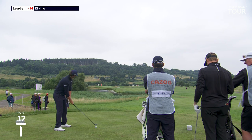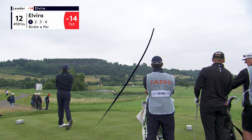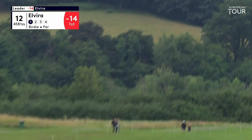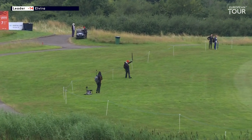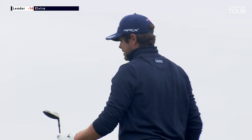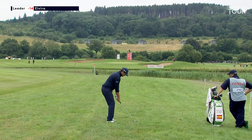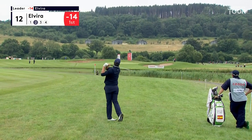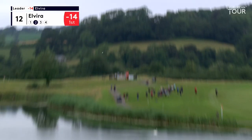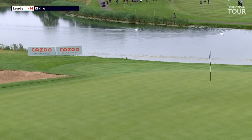Tournament leader Nacho Elvira. At the 12th, you've got the water down the left, with Top Tracer following the flight of that ball — that wasn't going left. Now the rough's really not that thick this year; we had a lot of rain overnight, but it should be okay from there. The problem is you don't get a lot of spin coming out of the rough.